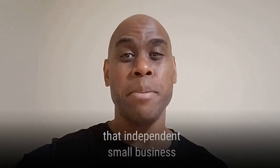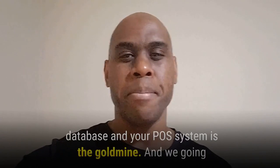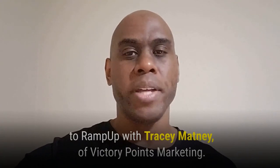New restaurant marketing tips that independent small business restaurant owners need to know about — because your customer database and your POS system is a goldmine. We're going to ramp up with Tracy Matney of Victory Points right now.